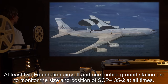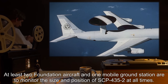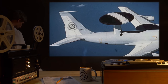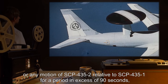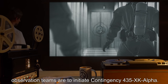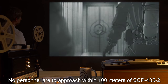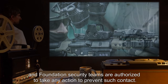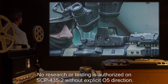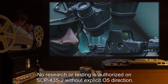At least two Foundation aircraft and one mobile ground station are to monitor the size and position of SCP-435-2 at all times. Should monitoring detect any growth of SCP-435-2 or any motion of SCP-435-2 relative to SCP-435-1 for a period in excess of 90 seconds, observation teams are to initiate Contingency-435-XK-Alpha. No personnel are to approach within 100 meters of SCP-435-2, and Foundation security teams are authorized to take any action to prevent such contact. No research or testing is authorized on SCP-435-2 without explicit O5 direction.